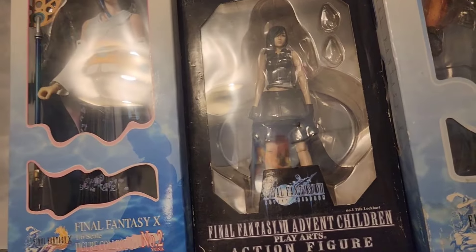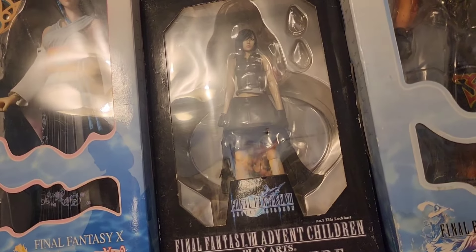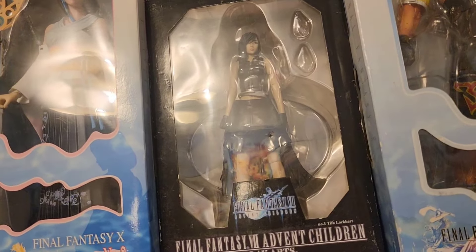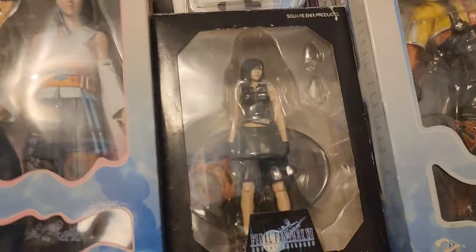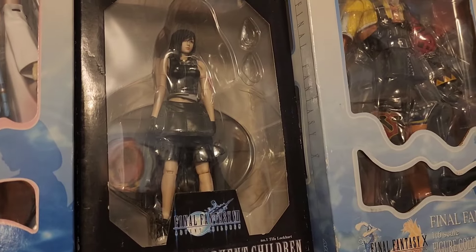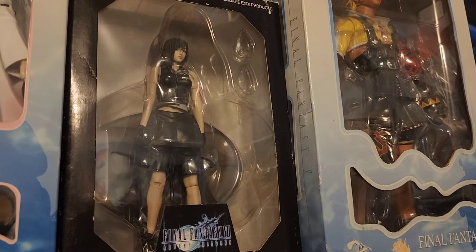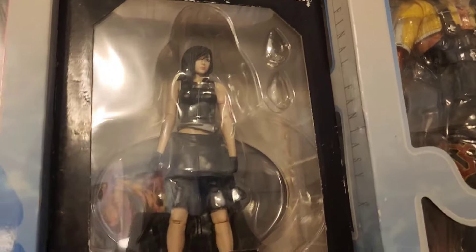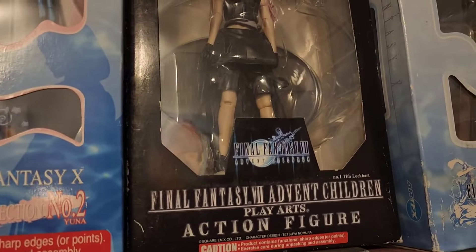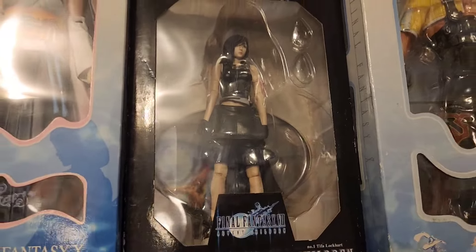Now we also have Tifa down here from Advent Children. This is from the same line as the Sephiroth and Vincent figures I showed you guys earlier. The difference is this one was cheaper off of eBay because the box is a little bit rough and it doesn't have a lot of the accessories. But at this point when I buy collectibles off of eBay, I really don't care too much if it's missing like a set of hands because I just want the figure for the collection. And if it shaves off like $20 to $30, well, that's a good deal in my book.